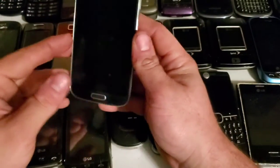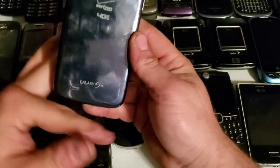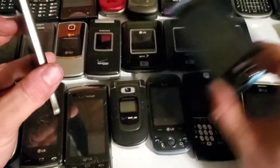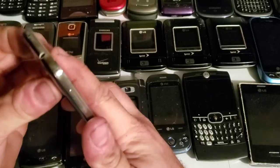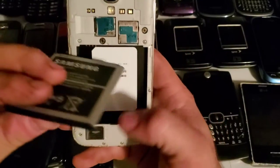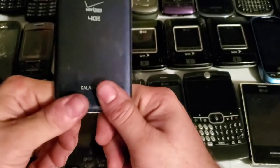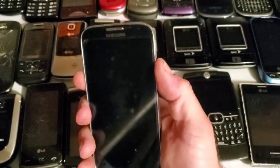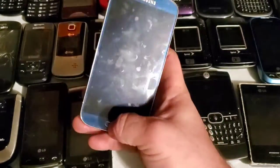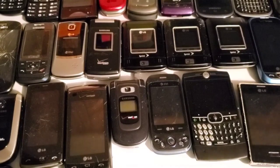Here is the Samsung Galaxy S4 I received in that eBay lot — cost me about ten dollars. I charged the battery and tried another battery but it turned on for a split second and never came back, so I'm assuming the board is bad. I do like the Arctic Blue color though. I'll go grab the HTC that came with that lot real quick.